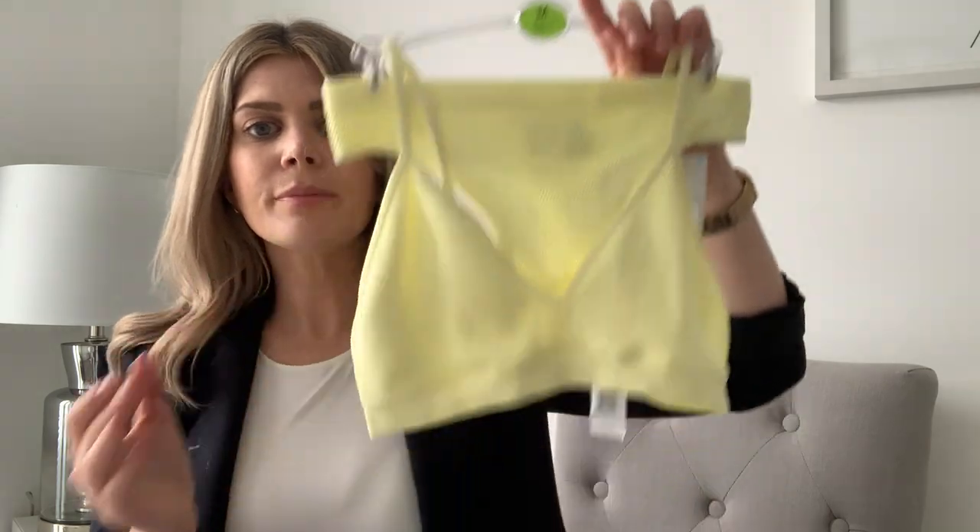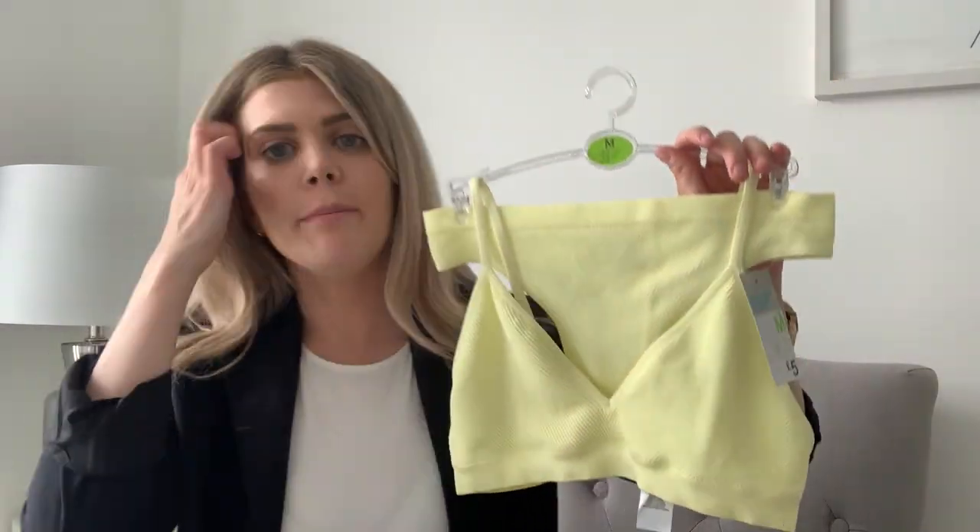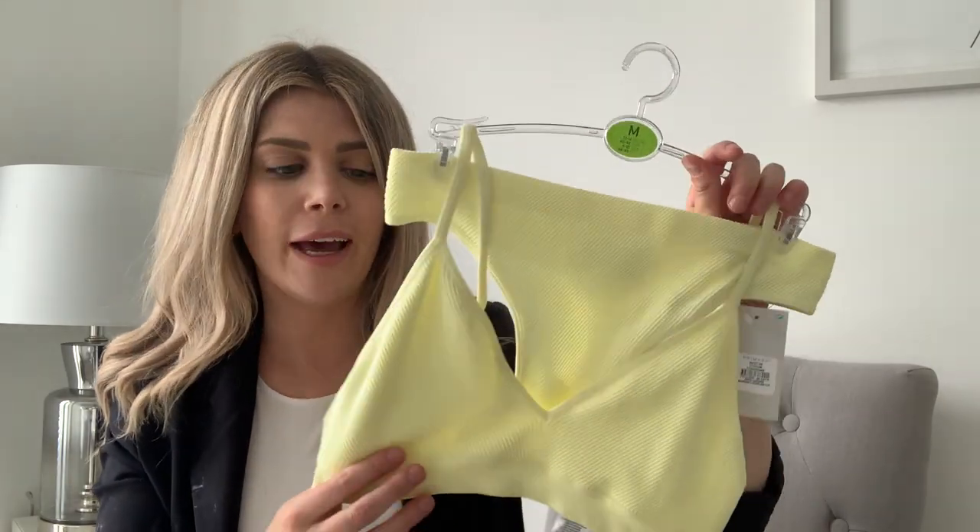Moving on to underwear - I picked up this gorgeous set of lemon seamless underwear. They had it in pink and a couple of other colors, and it was five pounds for the set. Since having a baby I don't really wear underwire bras anymore - I just find them so uncomfortable. I got used to wearing underwear like this in pregnancy and I don't think I'll ever go back. It's a thong and a really comfy bra with no padding or wiring - almost like a little sports bra. It was five pounds so it had to go straight in my basket.